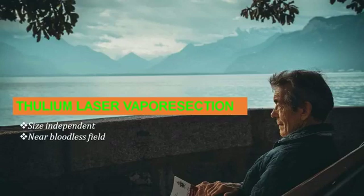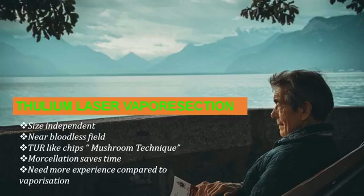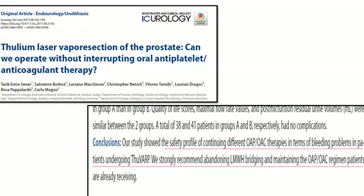It is a size-independent technique performed in a near bloodless field. There is also a technique called the mushroom technique, where small chips can be taken just like TURP and removed with an evacuator. Morcellation, if performed, saves operative time but needs more experience compared to vaporization. The safety of this vapor resection technique in patients on antiplatelet drugs was confirmed in the literature.